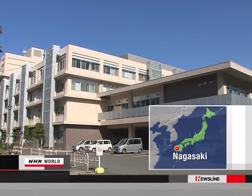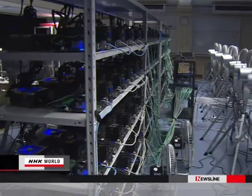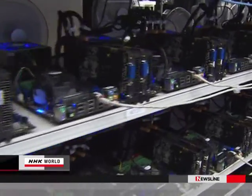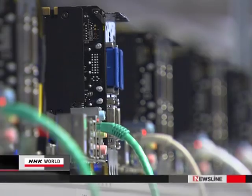The building housing the engineering department at Nagasaki University is also home to a remarkable new supercomputer that makes complex calculations in astrophysics at record speeds. Tsuyoshi Hamada led the development team. The supercomputer only cost about $420,000 to make. What's more, it's made of parts you could find in many computer stores.